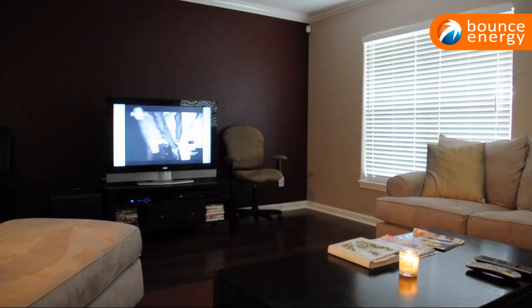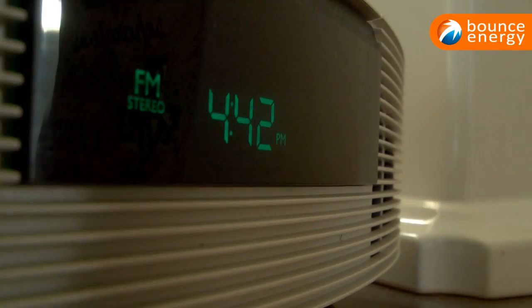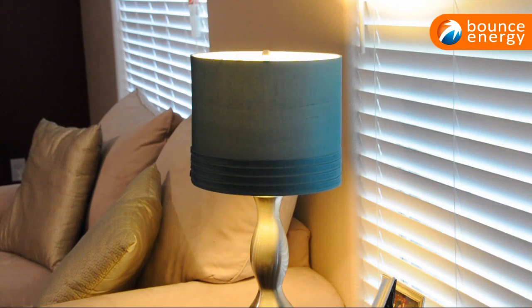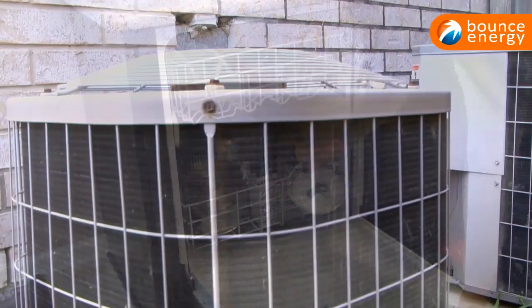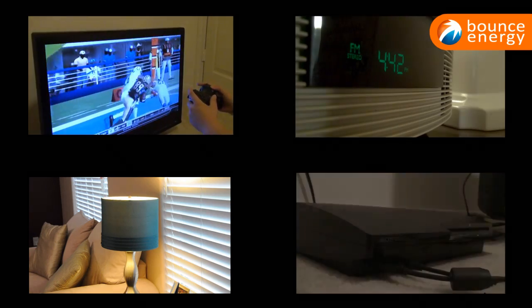Smaller appliances like televisions, computers, game consoles, clock radios, and lamps use significantly less energy than bigger appliances like dishwashers and air conditioning units. However, regular use of these smaller appliances can add up over the month.